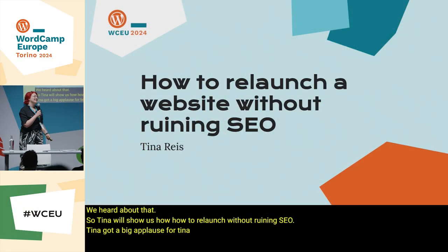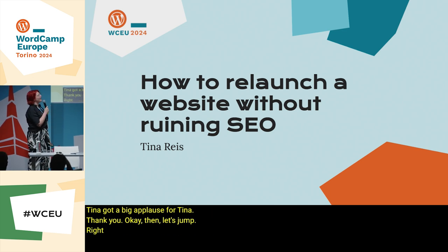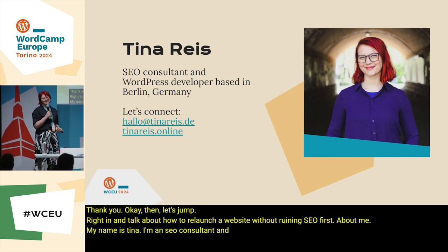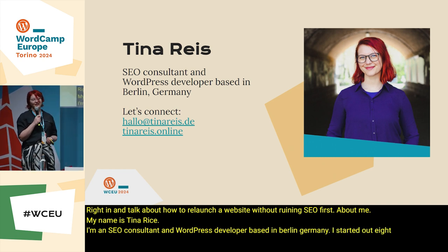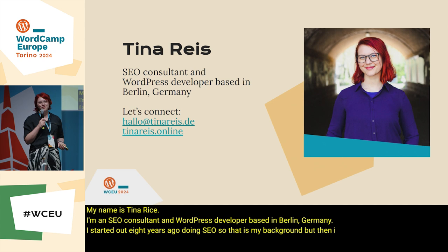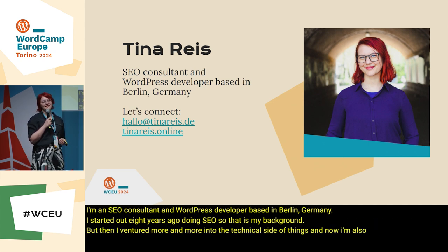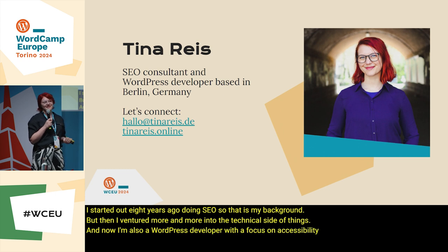Let's jump right in and talk about how to relaunch a website without ruining SEO. First about me: my name is Tina Reis. I'm an SEO consultant and WordPress developer based in Berlin, Germany. I started out eight years ago doing SEO — that is my background — but then I ventured more and more into the technical side of things. Now I'm also a WordPress developer with a focus on accessibility and, of course, SEO.